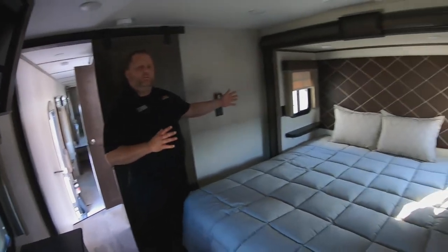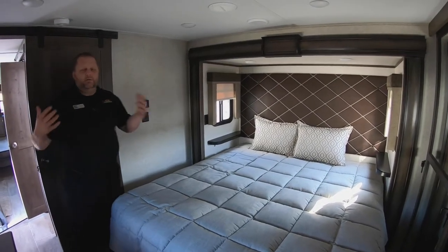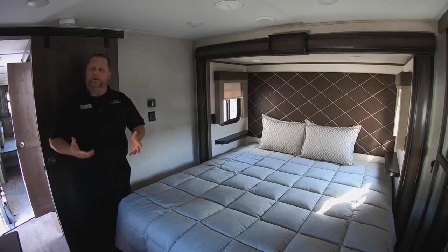When we open up that door right there you're going to see that you also have the washer and dryer hookup, along with the chairs as your spares. Right here in our slide we have the king bed with windows on both sides of it — very great for creating a nice cross breeze, making for a joyful camping trip.